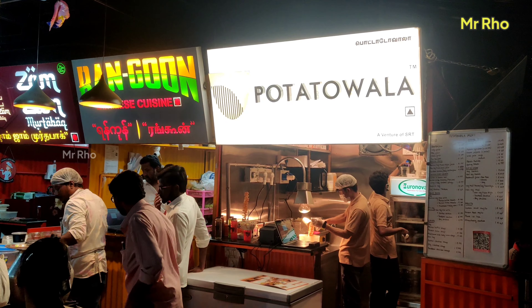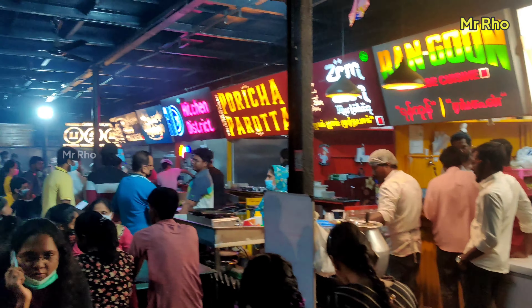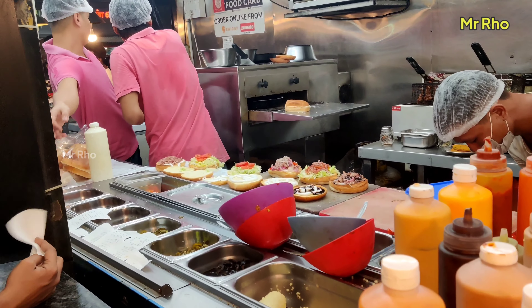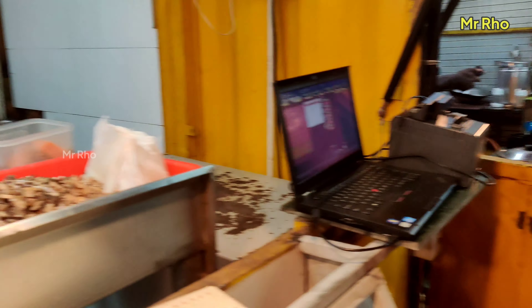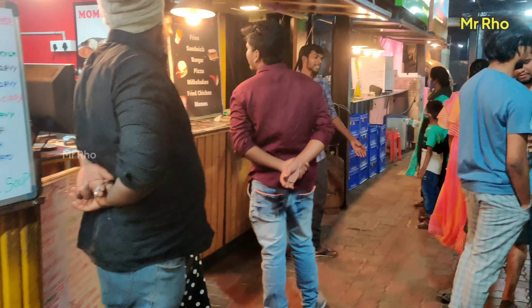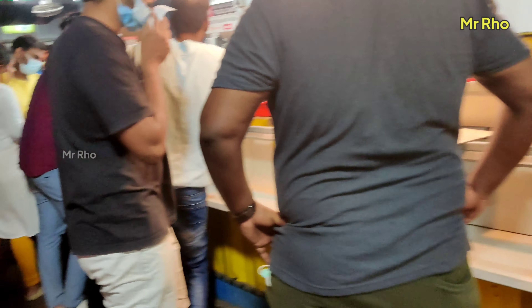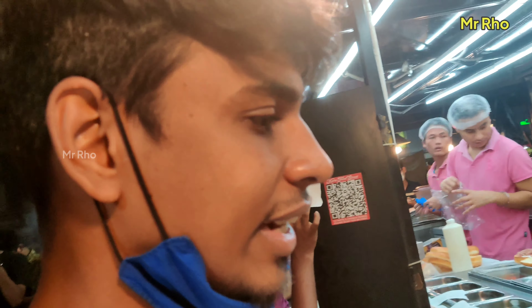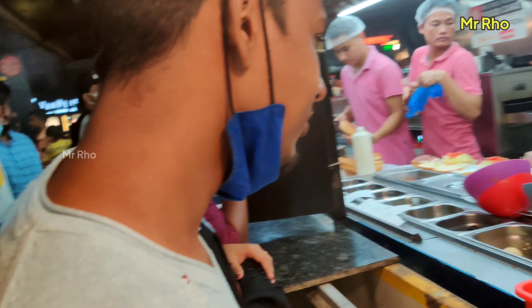The burger is around 250 rupees. This is the filling — we have to eat the meal and the filling. So, why are we eating the burger? What are you eating? Italian chicken pizza. Burger.